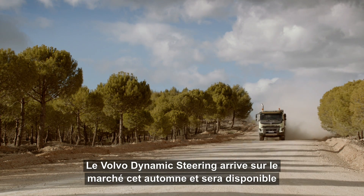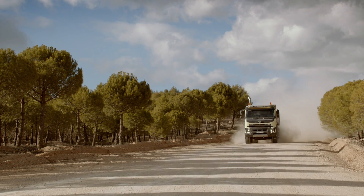Volvo Dynamic Steering hits the market this fall and will be available with the Volvo FMX, Volvo FH and Volvo FM.